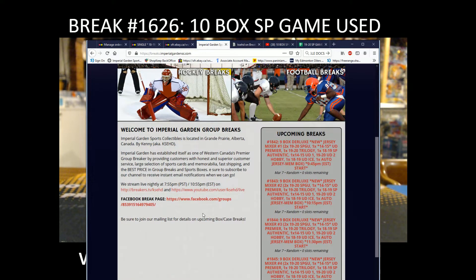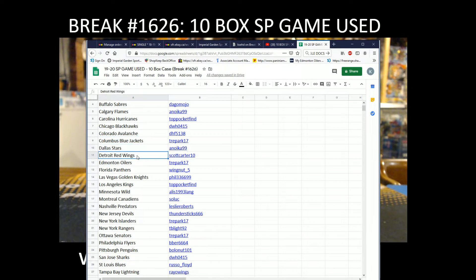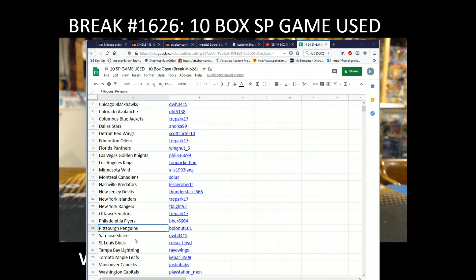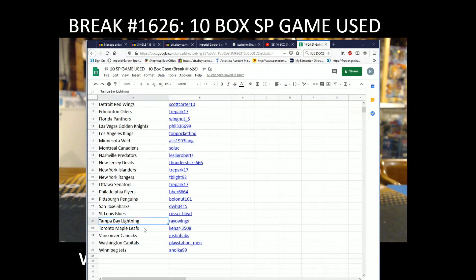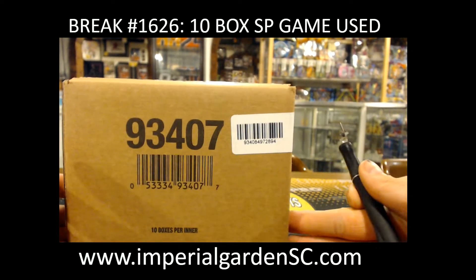For anyone who hasn't signed up, sign up on the site — busy busy tomorrow with four jersey mixers going off. Team purchases tonight: Ducks to Bronx, Coyotes to Trey Park, Bruins to Leslie, Sabres to Dago Mojo, Flames to Anoka, Hurricanes to Top Pocket, Blackhawks to D-Hoo, Blue Jackets to Trey Park, Stars to Anoka, Red Wings to Scott Carter, Oilers to Trey Park, Panthers to Wingnut, Vegas to Phil, Kings to Top Pocket, Coyotes to Alice, Canadiens to Suluk, Predators to Leslie, Devils to Thunderstick, Islanders to Trey Park, Rangers to TB Light, Senators to Trey Park, Flyers to Bieber, Penguins to Bolo Nut, Sharks to D-Hoo, Blues to Russo, Lightning to Rail Wings, Leafs to Kihar, Canucks to Justin Habs, and Jets to Anoka.